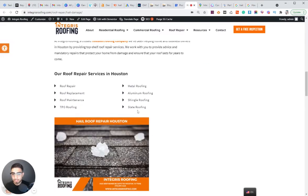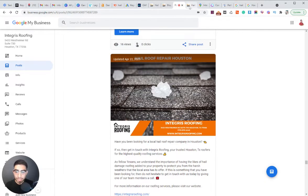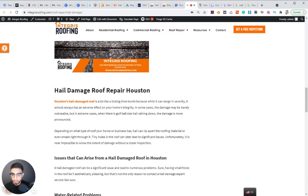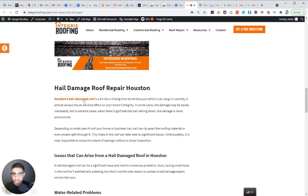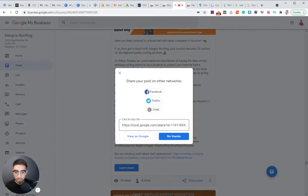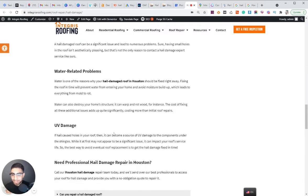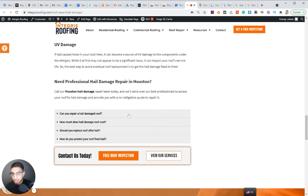You have to be mirroring what's on the website on your Google My Business. I literally copied the image from the GMB post and pasted it onto the web page using the Elementor builder. Then I interlinked to the actual Google My Business post — I clicked 'Share Post,' copied that link, and pasted it within the content with a keyword-rich anchor text: 'Houston's hail damage roof,' linking back to the actual Google My Business post.